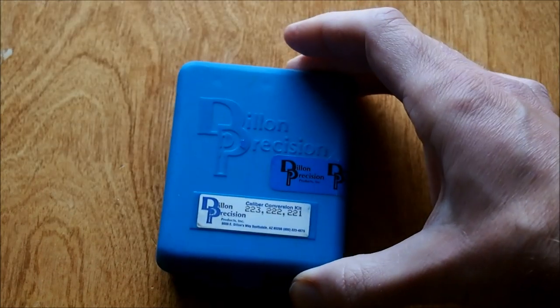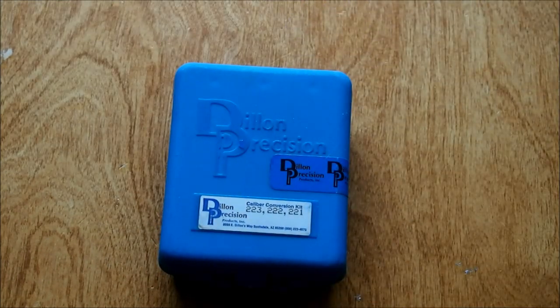Dillon does offer a dedicated conversion kit, but I have found out that you can use the .223 Remington kit. It is not a perfect fit, but it's close enough to work.